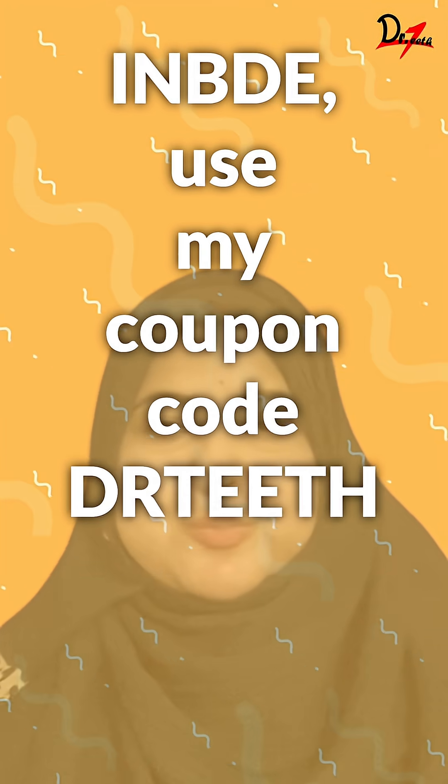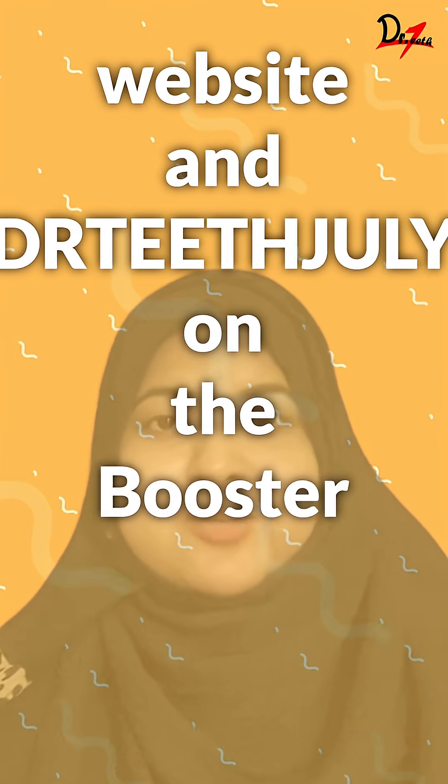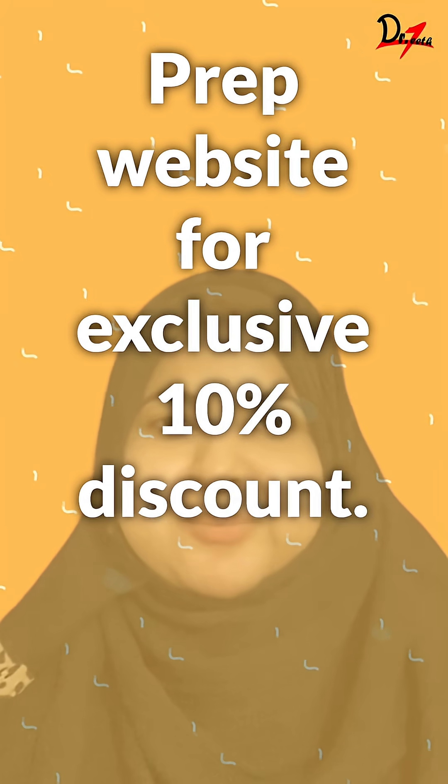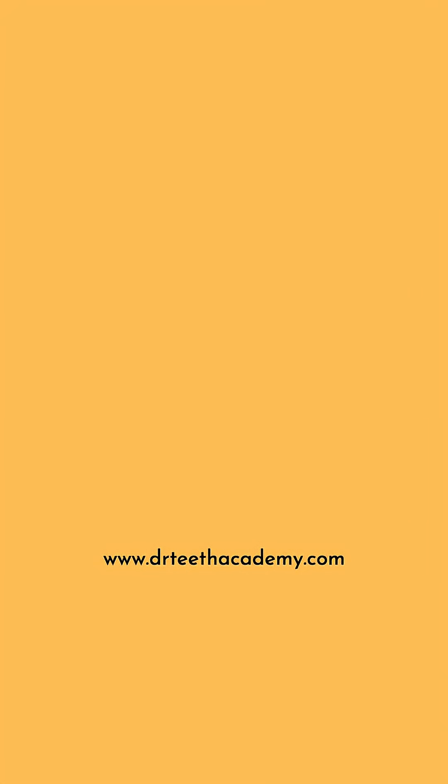If you're preparing for the INBDE, use my coupon code DRTEET for 10% off on the bootcamp website, and DRTEET on the Booster Prep website for an exclusive 10% discount. Follow for more, and you can also join my Telegram group for high-yield INBDE notes.